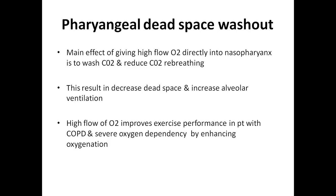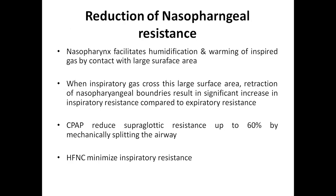The main effect of high flow nasal cannula is pharyngeal dead space washout. It provides high flow of oxygen directly into the nasopharynx, which helps wash out carbon dioxide and reduce CO2 re-breathing. This ultimately decreases dead space and increases alveolar ventilation. High flow of oxygen also improves exercise performance in patients with COPD and decreases severe oxygen dependency by enhancing oxygenation.